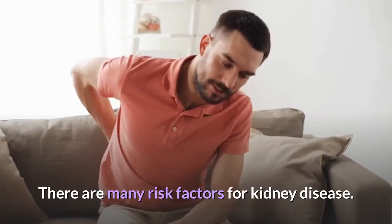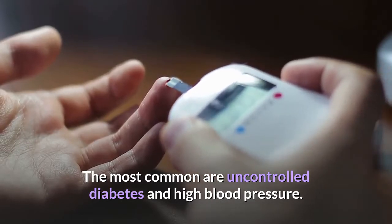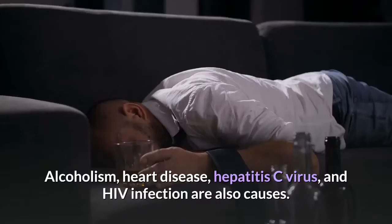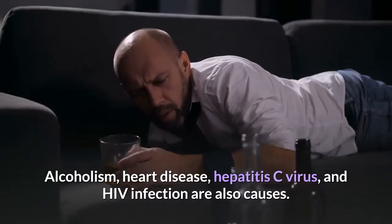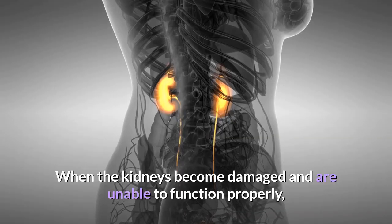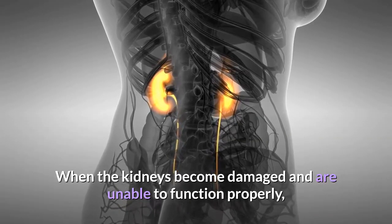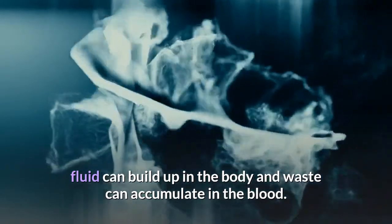There are many risk factors for kidney disease. The most common are uncontrolled diabetes and high blood pressure. Alcoholism, heart disease, hepatitis C virus, and HIV infection are also causes. When the kidneys become damaged and are unable to function properly, fluid can build up in the body and waste can accumulate in the blood.